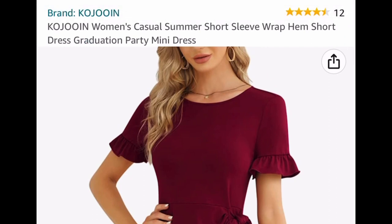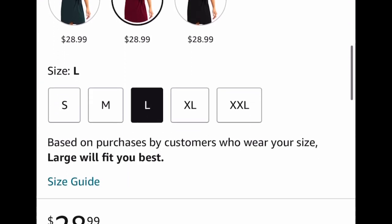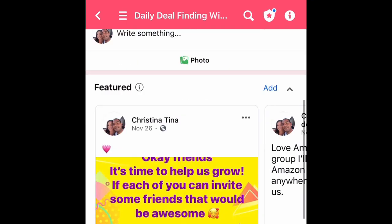This brings us to our last deal for now — and I'm not saying 'today' because I could always come up with another video if I find other great deals. This dress is listed for $28.99; we're going to clip the coupon, insert the code, and drop it down to $14.49.